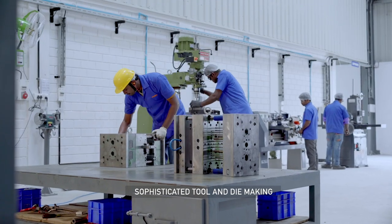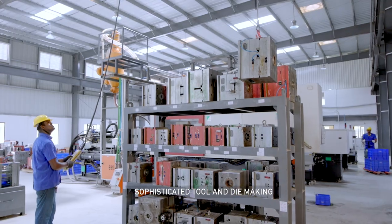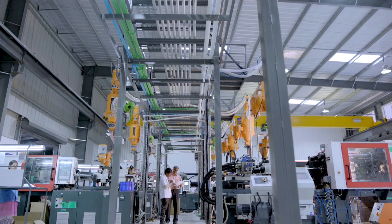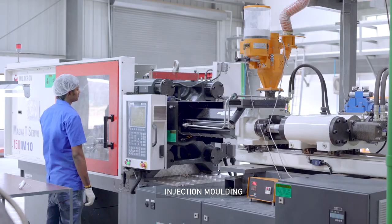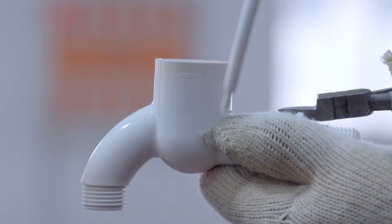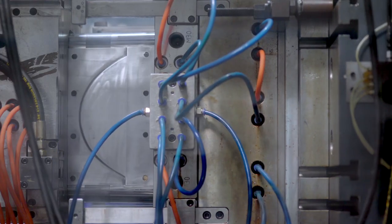Product superiority is achieved through sophisticated tool and die making, injection molding, and extrusion facilities. Injection molding is a vital process that contributes to product excellence, and sophisticated machineries are employed to ensure precision molding.